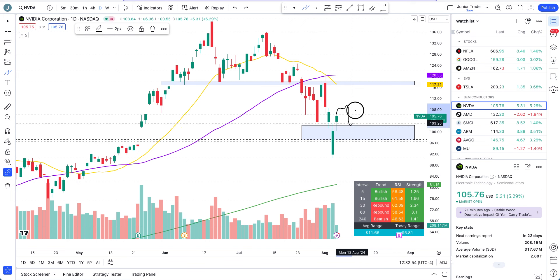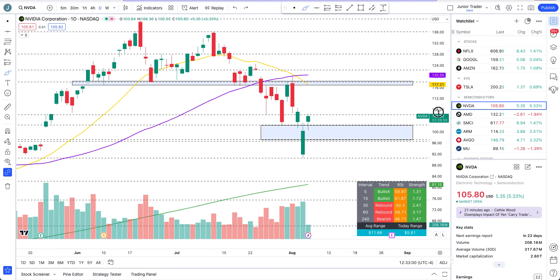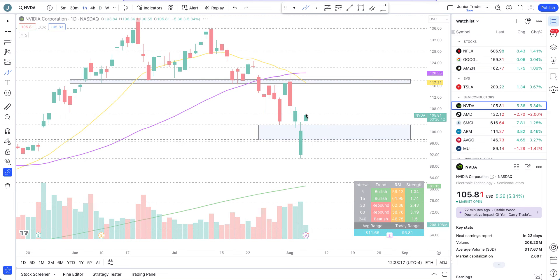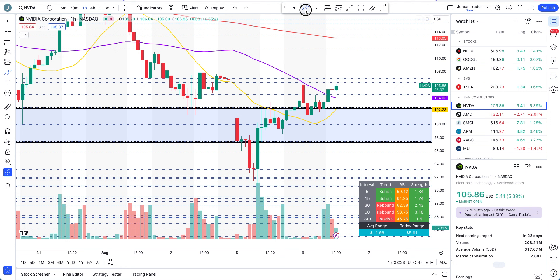Trade it only as an intraday rebound right now. If at any time we break below $102.54, then tomorrow we are watching $97 again. Above 106, I would say $111 is the next level intraday — that will also eventually coincide with the 200-hour moving average. That will be the next leg if we can continue to get above 106, and you'd have your stop loss on the other side of that level.